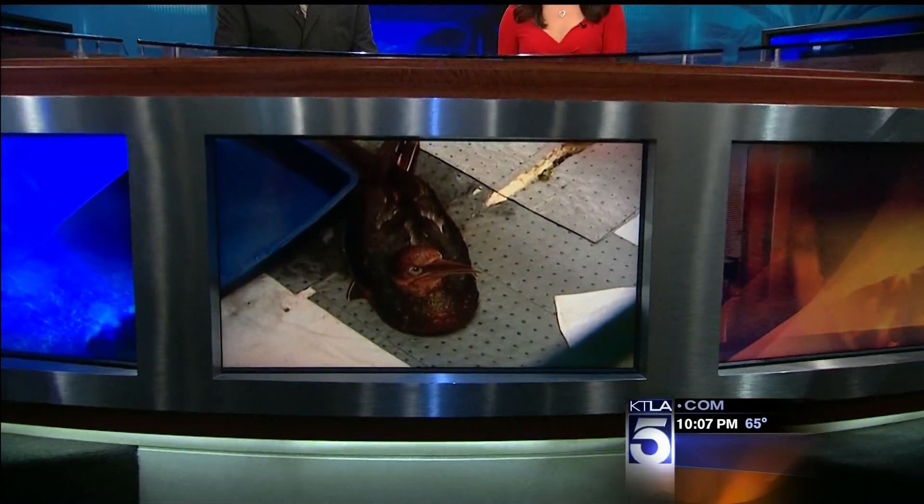There is a surprising weapon in the battle to protect wildlife from oil. KTLA's Dave Malkoff is live in Santa Monica to show us how you can do good by looking good.